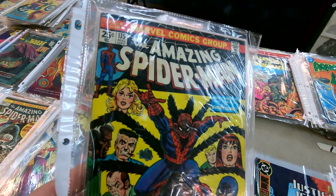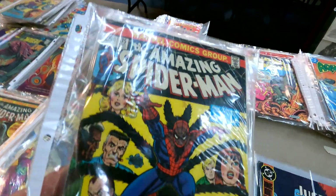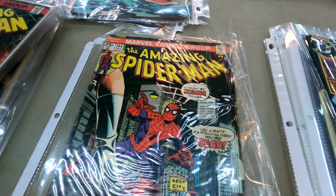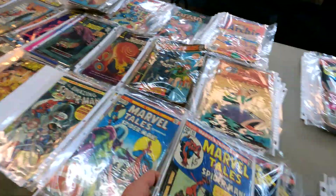We just found what I believe is the second appearance of the Punisher — this is Amazing Spider-Man 135. This is a fairly expensive book and it looks to be in really decent shape too. And then underneath that we have 144. We are definitely interested in this table. I'm hoping they kind of sell everything together.